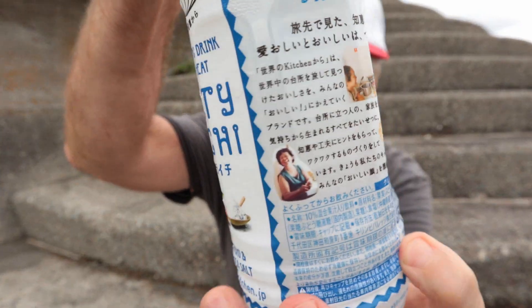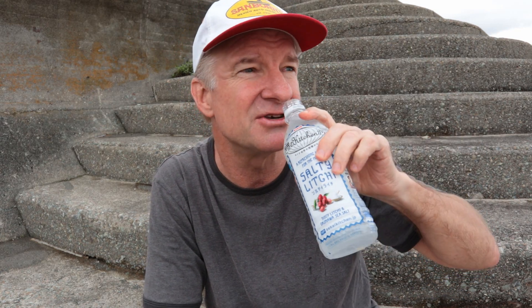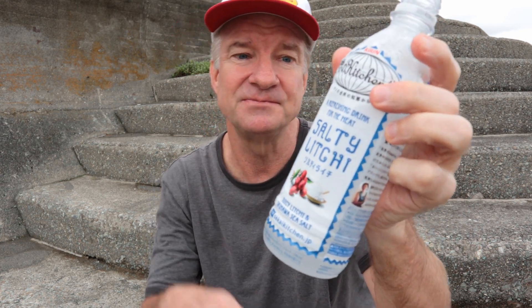Today's drink is salty lychee. These are the lychees right here — I've had this before a long time ago but I forget what it tastes like. Oh it's creamy, and juicy lychee from Okinawa sea salt too. Very pleasant — it's almost like a sports drink, like a Gatorade kind of thing but salty rather than sweet. It's got a nice tartness to it. It's a good drink — salty lychee.